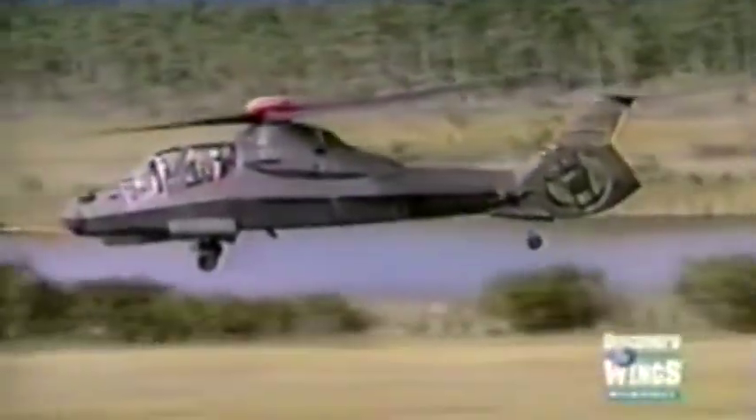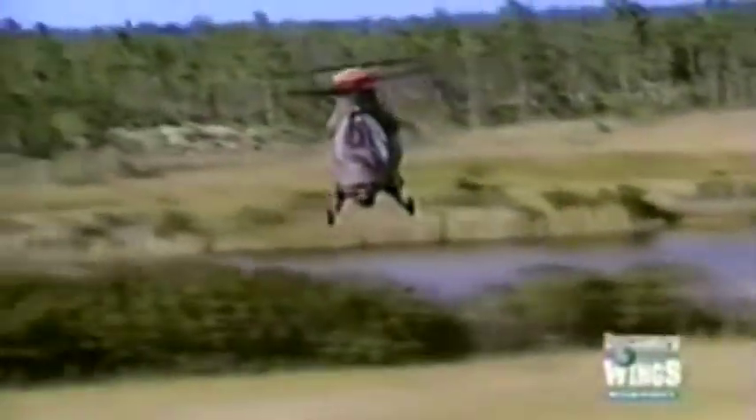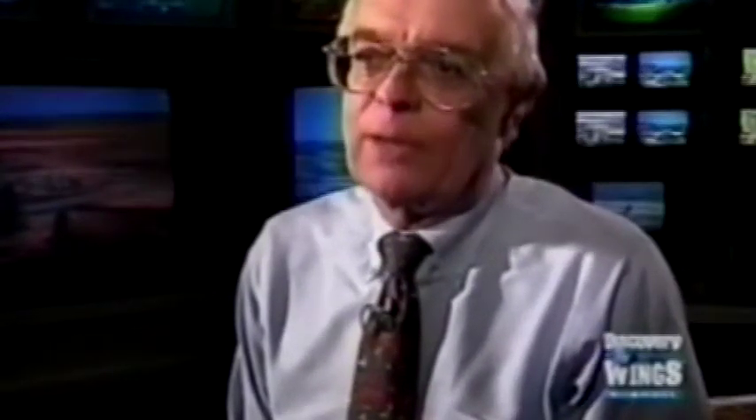It also has a unique capability called a snap turn, where it can literally fly up to 100 knots and spin itself around 90 degrees about its rotor shaft — for prosecuting targets without doing a complex roll maneuver. This capability also gives the helicopter the ability to literally fly sideways at about 80 knots.